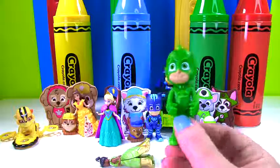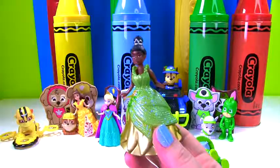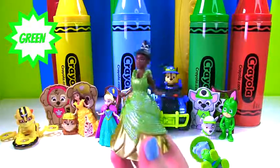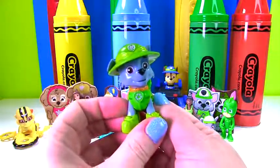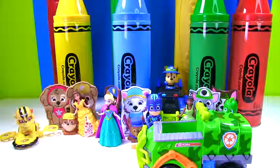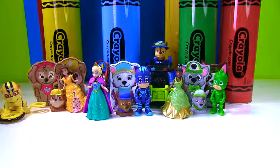We have Gekko from the PJ Masks — he wears green too. Here's Princess Tiana; she wears a green dress. And we have Rocky, who is also a Jungle Rocky, so he needs his jungle vehicle. There it is. Let's put Rocky inside. It's time for him to go for a roll.